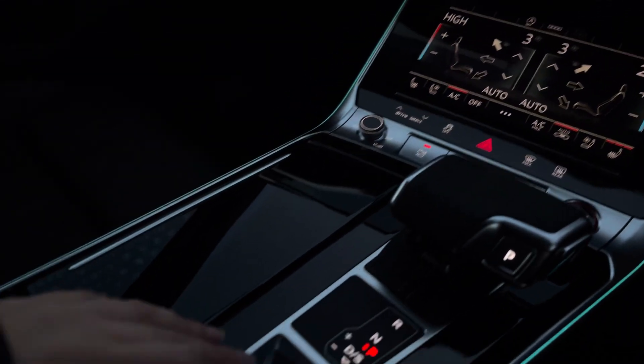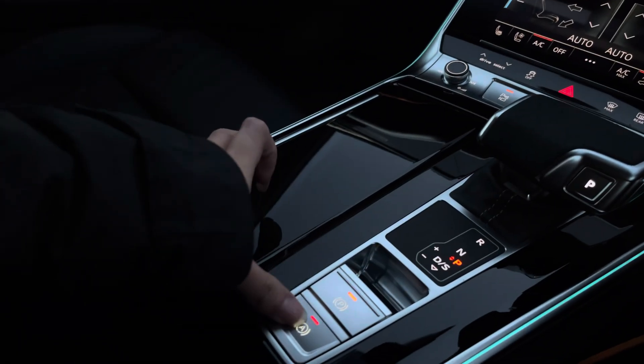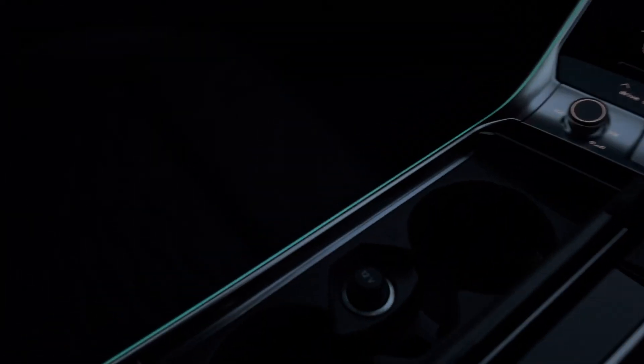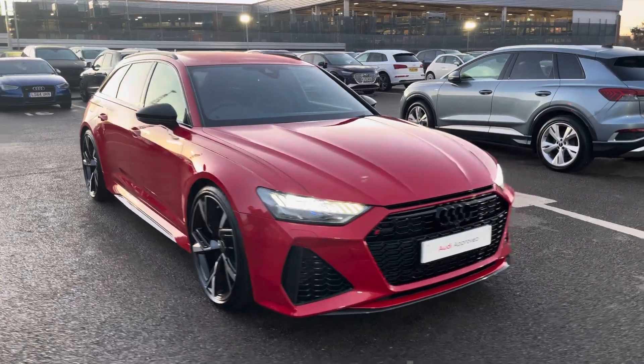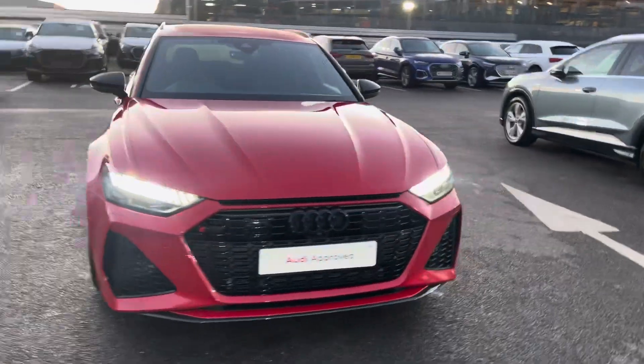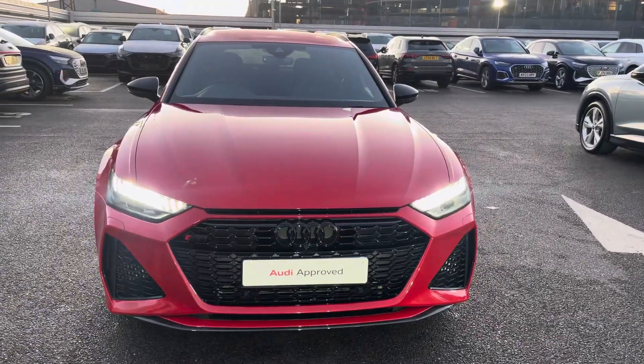We also have the automatic gearbox as well as the electronic handbrake and hill hold assist, two cup holders and storage underneath the armrest, and two USB-C ports. If you're interested in this approved used Audi RS6 Avant Carbon Black, please do not hesitate to contact our sales team today at Crewe Audi.